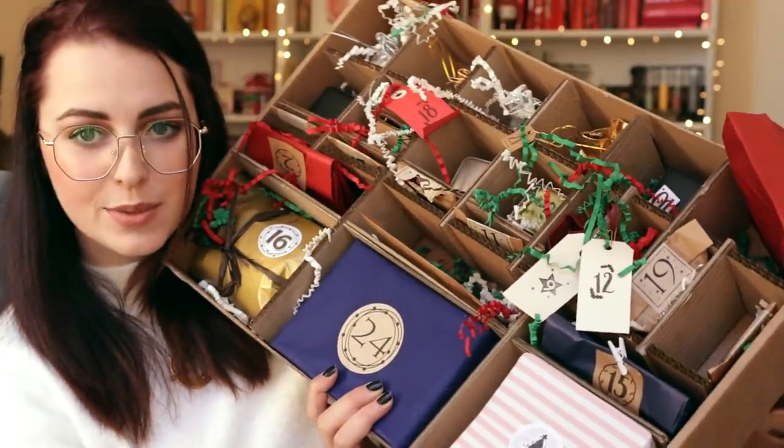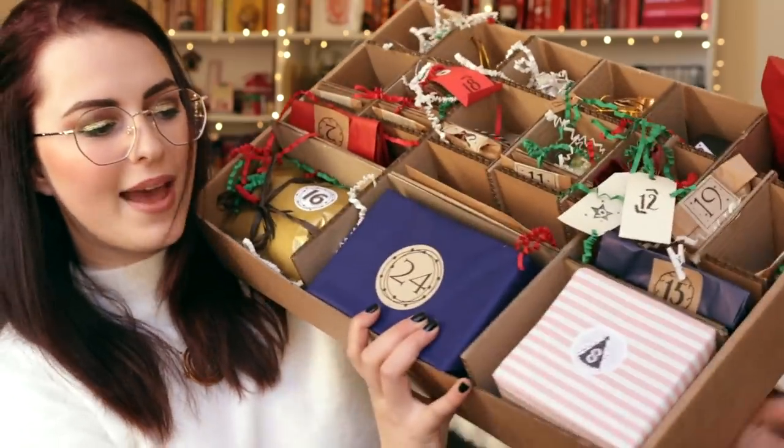We're just going to dump this on the floor because I can't find anything. Future me will regret this decision immensely, let me tell you. I sort of took the wiggly bits out so we can see how it all looks. Number eight is this massive box — I wasn't expecting number eight to be like one of the big ones. This is wrapped in an absolutely stunning way. It has a very much Honeydukes vibe.